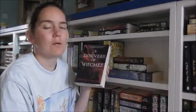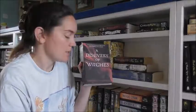Then I've got A Discovery of Witches — this is book one in the All Souls trilogy, written by Deborah Harkness. Don't know where I'm going to put the rest of them.